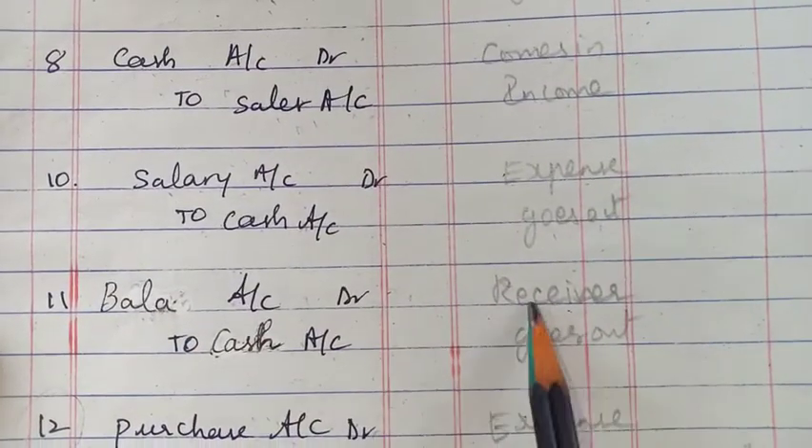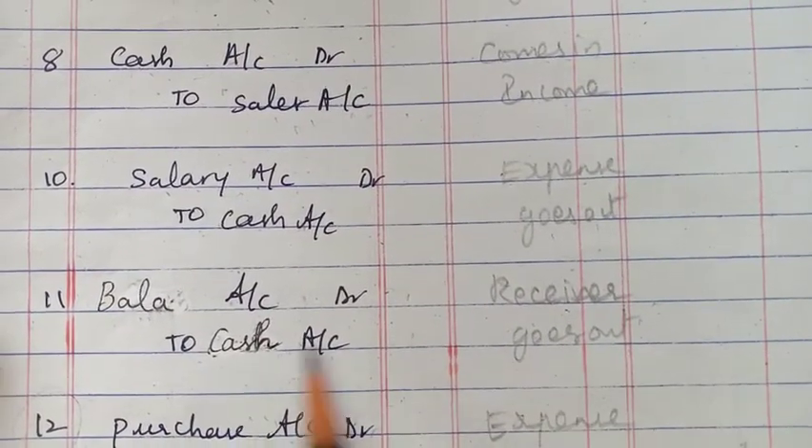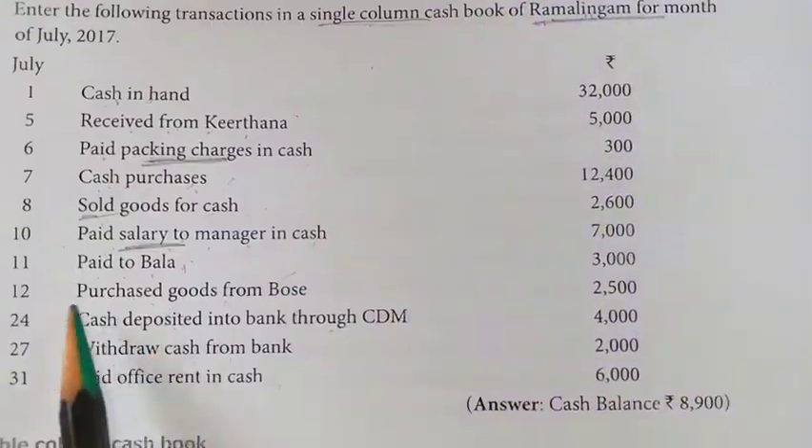Next, 11th one — paid to Bala. The journal entry will be Bala account debit, to cash account. Bala is the receiver, cash is going out, so it will come on the credit side.